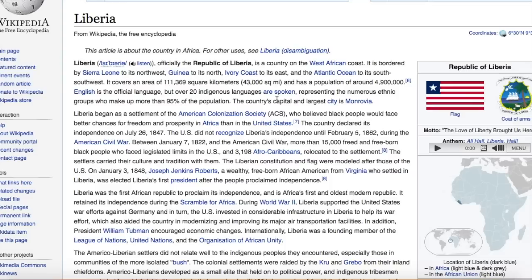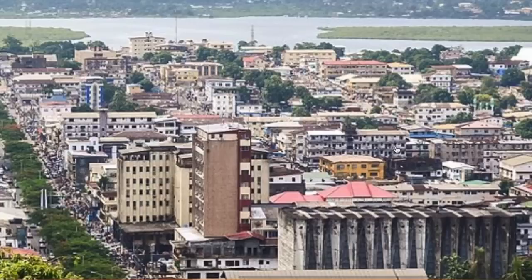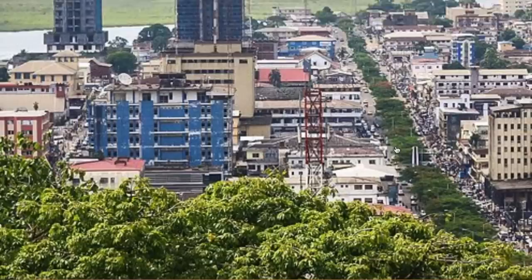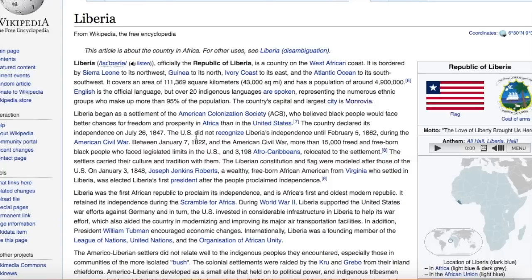I'm using Wikipedia, and I typically use Wiki when all other mainstream sources tell the same story. Officially, the Republic of Liberia is a country on the West African coast. It covers an area of 43,000 square miles and has a population of around 5 million. English is the official language. The country's capital and largest city is Monrovia. Liberia began as a settlement of the American Colonization Society.